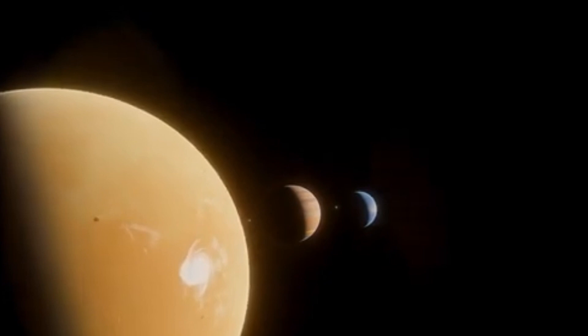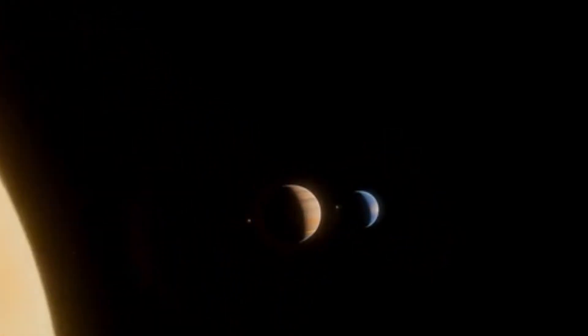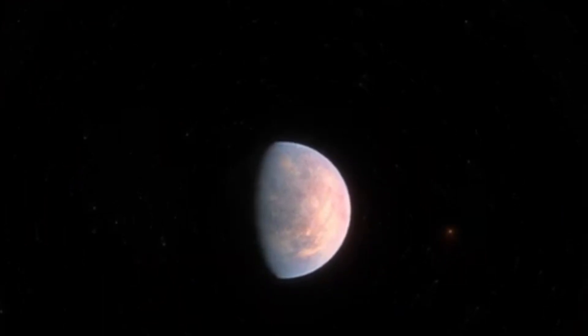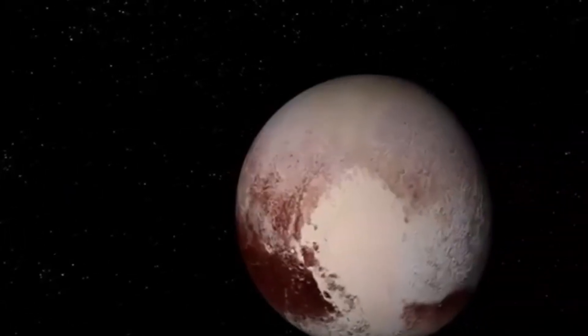At the center of this transformation lies Sputnik Planitia, the heart-shaped plain on Pluto's surface. Once thought to be a simple expanse of frozen nitrogen ice, it is now believed to conceal a vast subsurface ocean kept in a liquid state by insulation from a thick layer of ice above.